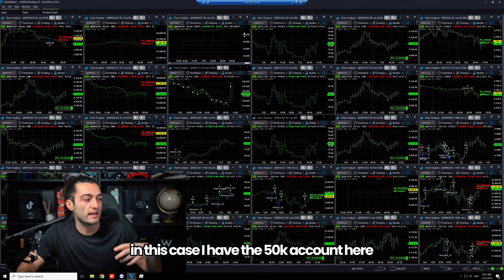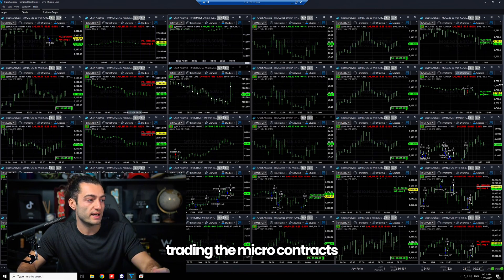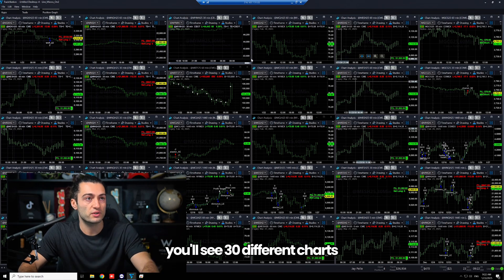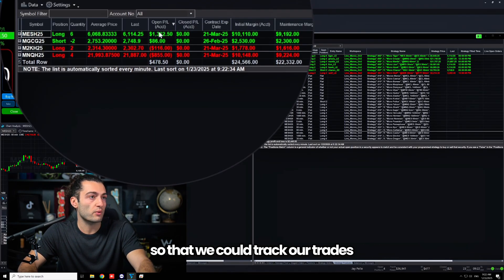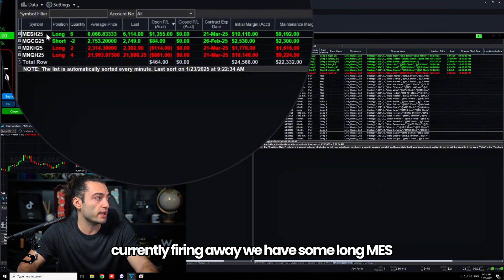In this case I have the 50k account here running with 30 different strategies trading the micro contracts. If you count all these charts you'll see 30 different charts. We also have another workspace set up so we can track our trades — these are all the trades that are currently firing away.